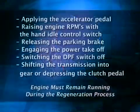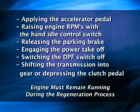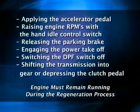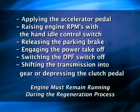The following actions will interrupt a switched regeneration: applying the accelerator pedal, raising engine RPMs with the hand idle control switch, releasing the parking brake, engaging the power takeoff, switching the DPF switch off, or shifting the transmission into gear.